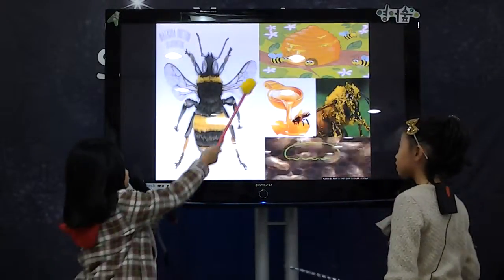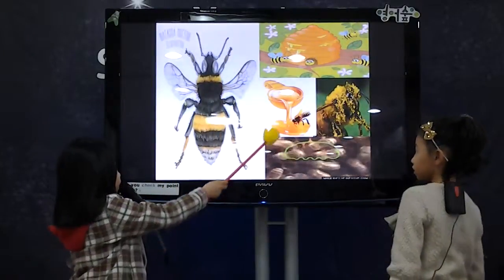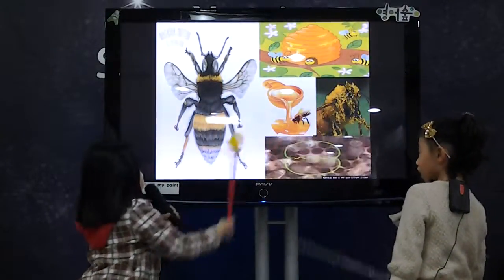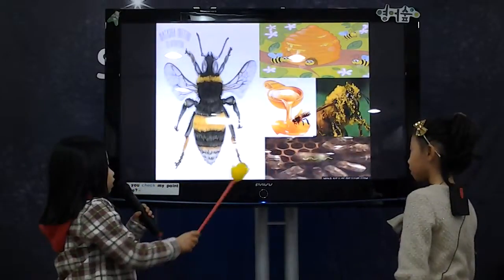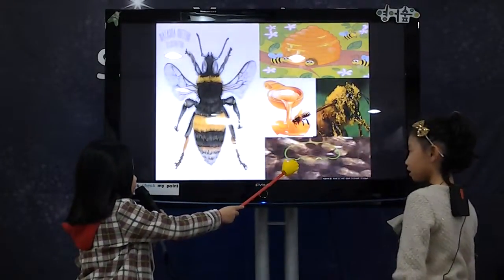Where do they live? They live in a hive. What do they eat? They eat honey and dew. How do they talk? They can't talk, but they can dance.